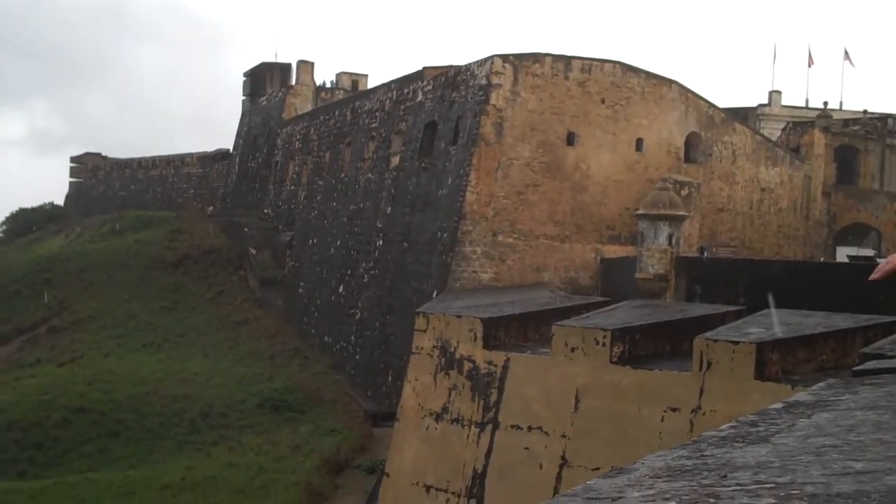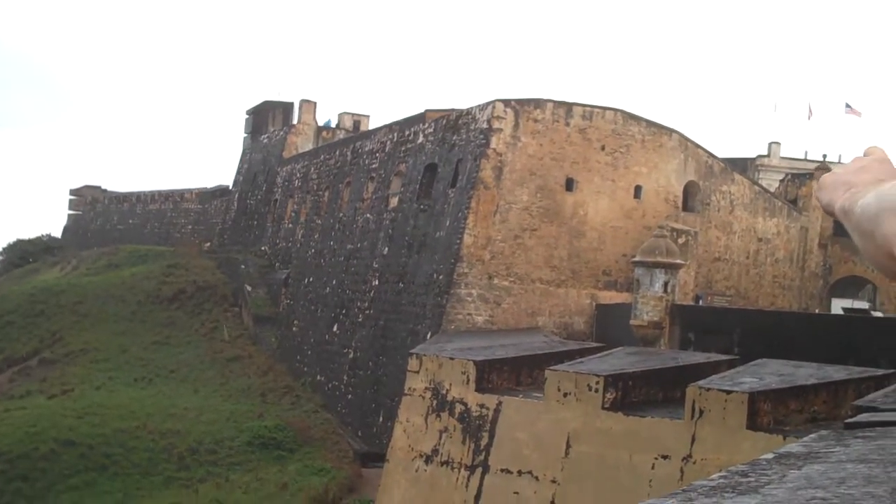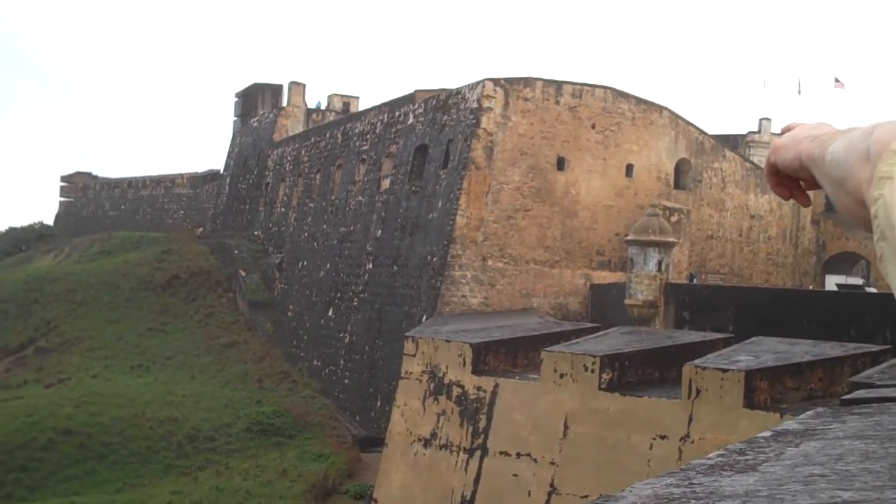Down low. Up high. Like the antenna? No, not the antenna. They're concrete bunkers.